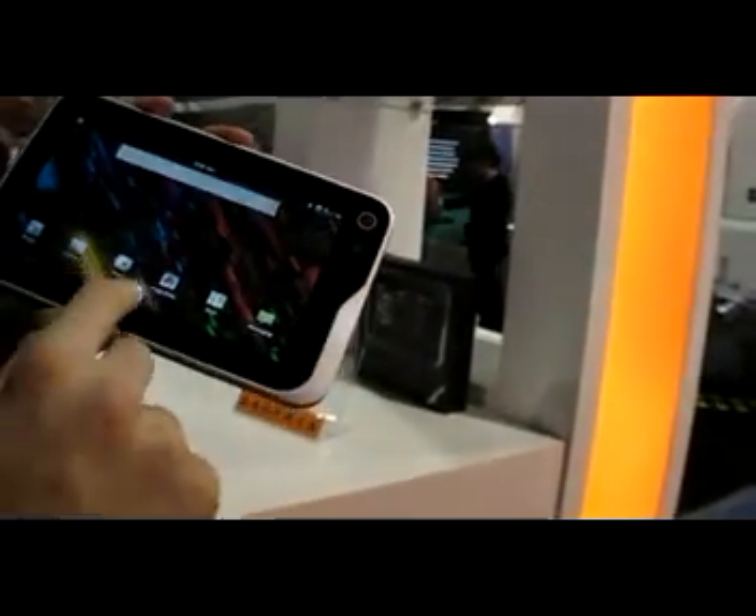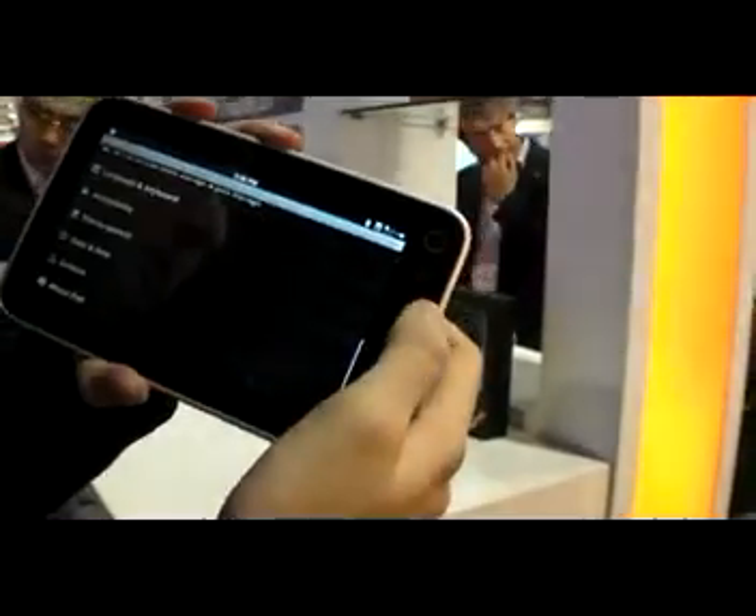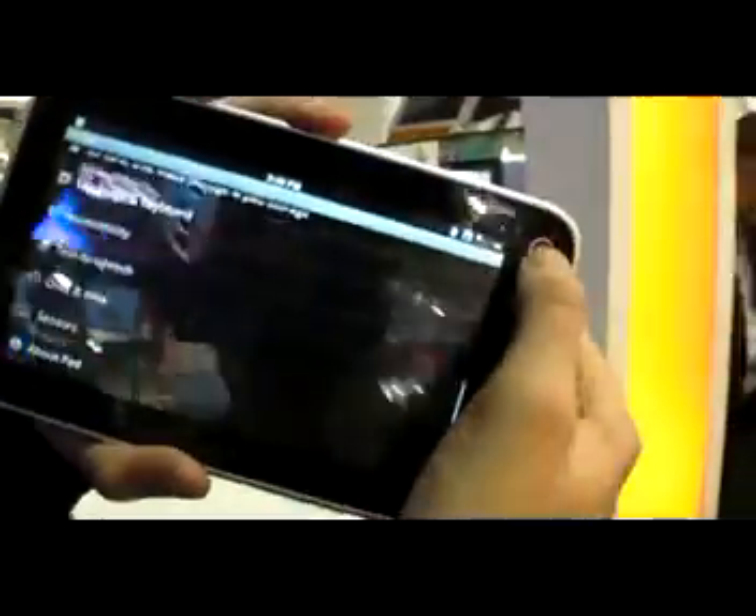It's running a Qualcomm processor. Let's go in — what is working here? Is there a GPS inside? There's GPS. What is this — SD or SIM? Micro SD is here. And you have a power button up here, and volume.